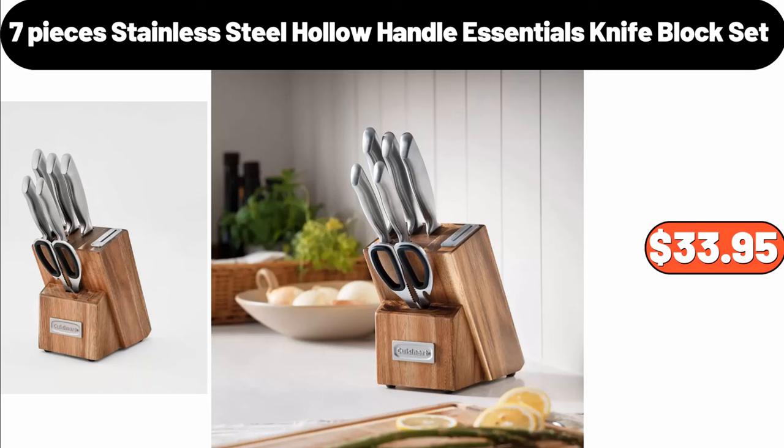Seven-Pieces Stainless Steel Knife Block Set, $33.95.